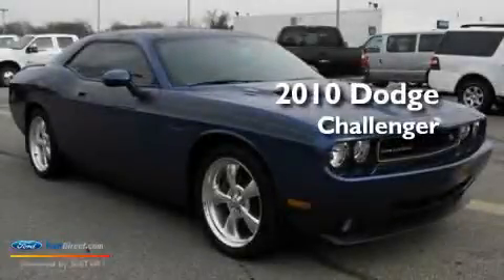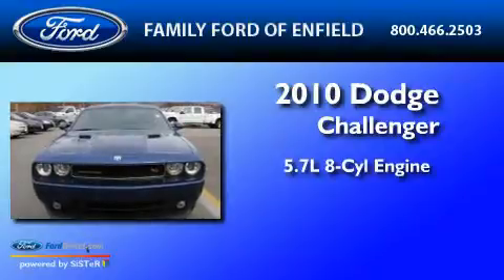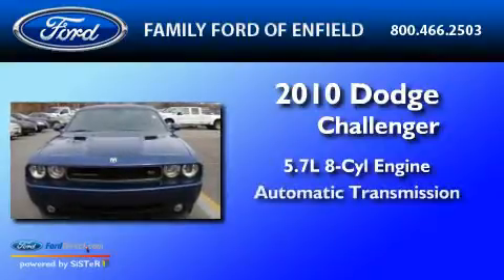This is a 2010 Dodge Challenger. It has a 5.7-liter 8-cylinder engine and an automatic transmission.